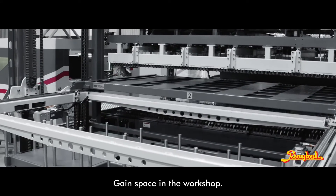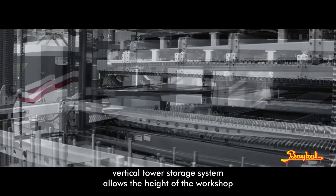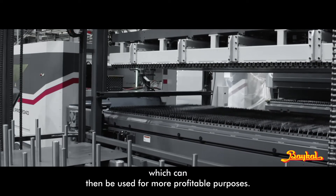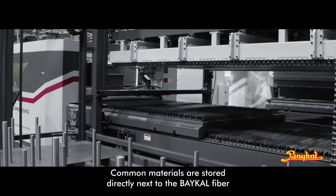Gain space in the workshop: the BICAL Automatic Vertical Tower Storage System allows the height of the workshop to be exploited and frees up the area around the machine, which can then be used for more profitable purposes.